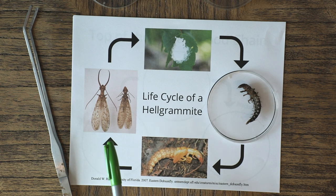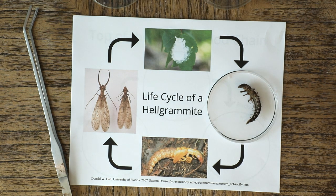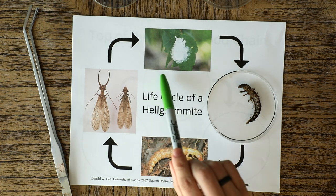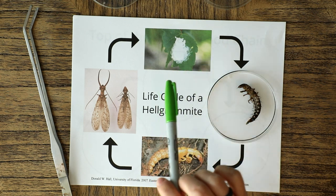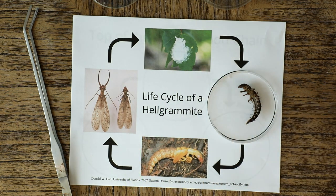As scary as these guys look, they don't live very long. The males will only live for three days and the females eight to ten days. During this short period of time, they mostly hide in areas of dense vegetation where they mate, and the females then find a tree branch or leaf to lay their egg masses, and the cycle continues.